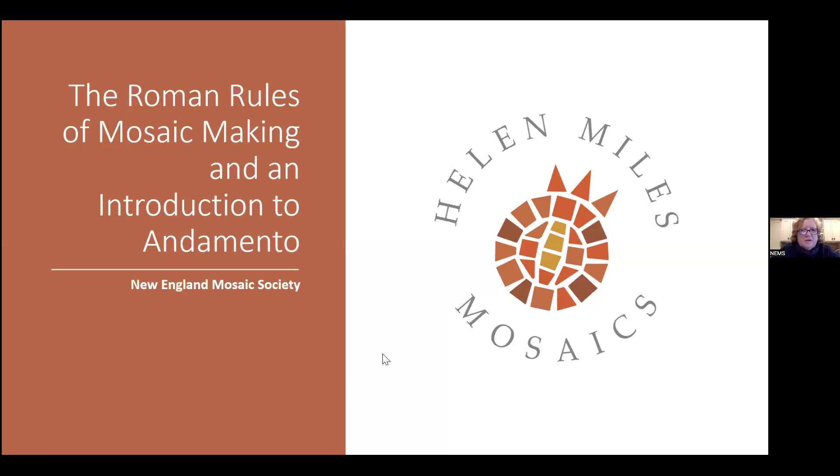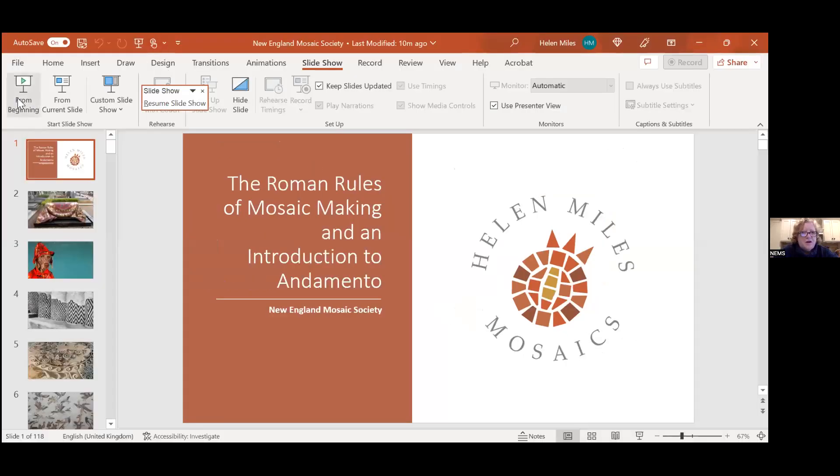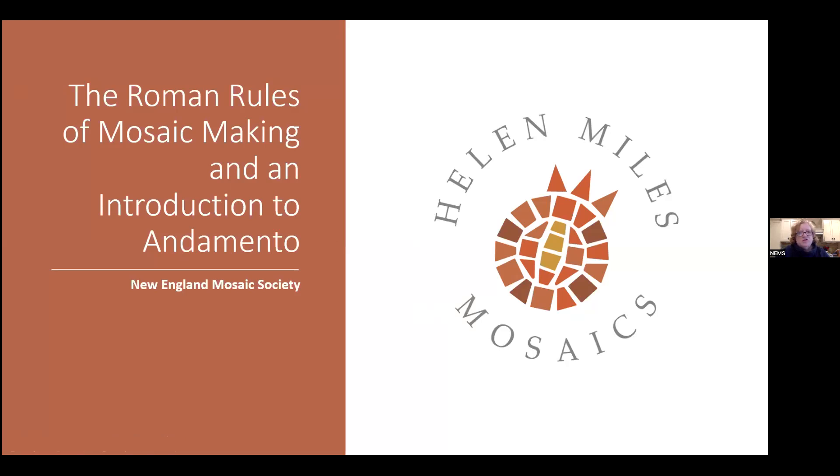I'd like to introduce Helen Miles, who is a mosaic artist, teacher, and author. She trained in Greece and resides in Scotland. Her first book is coming out in March 2023, called Mosaics: Ancient Techniques to Contemporary Art. We're thrilled to have you, Helen. My mother is American, so I spent a lot of time in Connecticut and New York.